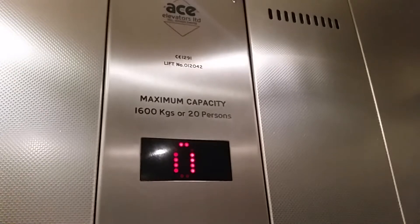Capacity 1,600 kilos, 20 persons. Security camera up there.